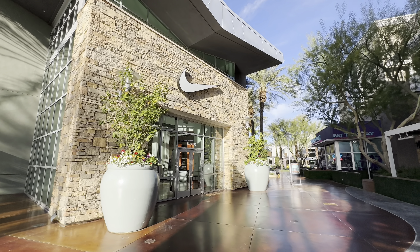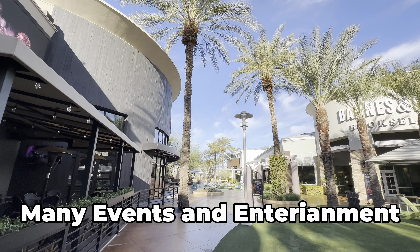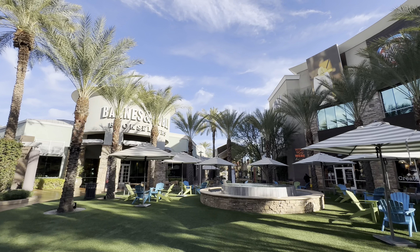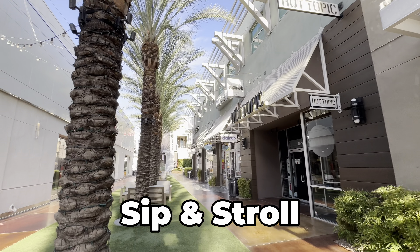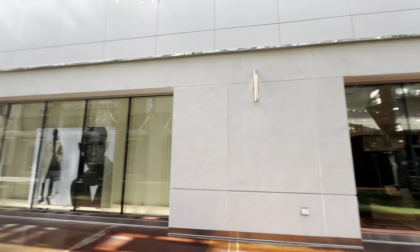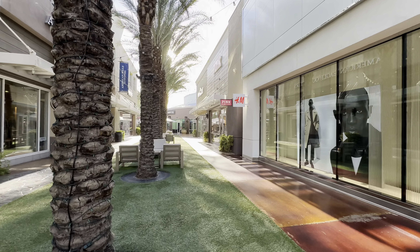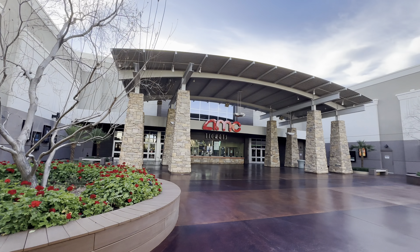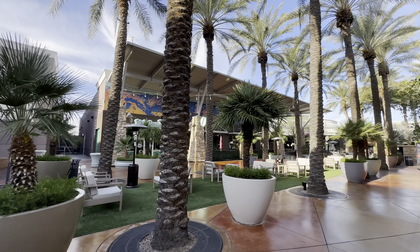Inside the actual marketplace itself they've got a ton of different events and entertainment for the entire family. They have different concerts and live music throughout the week, and they've also got a great policy called sip and stroll, so you can go into a bar, order a drink, and walk throughout the rest of the open air mall with that drink. There are boundaries — you cannot go into the parking lot — but you can order a drink, go to another restaurant, order another drink, and enjoy the entire atmosphere.